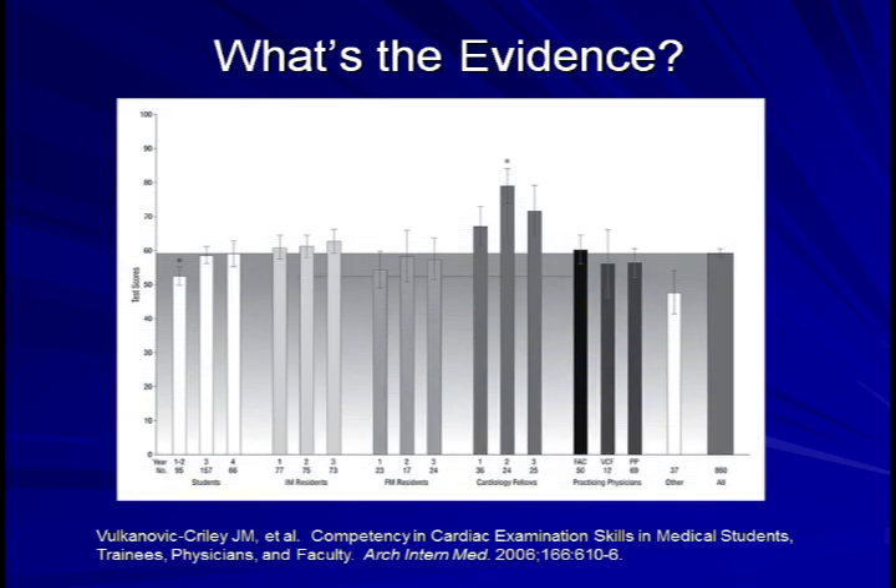The bars represent overall test scores for various categories of clinicians. The relatively short leftmost bar is for preclinical medical students and the relatively short rightmost white bar is for mid-level professionals such as nurse practitioners and physician assistants. The taller three gray bars in the middle are for cardiology fellows. With these three exceptions, all other categories of providers scored equally well — including third and fourth year students, interns, residents, internal medicine attendings, family practice attendings, and even cardiology attendings. Third-year medical students were just as competent at identifying abnormal heart sounds and murmurs as cardiologists.